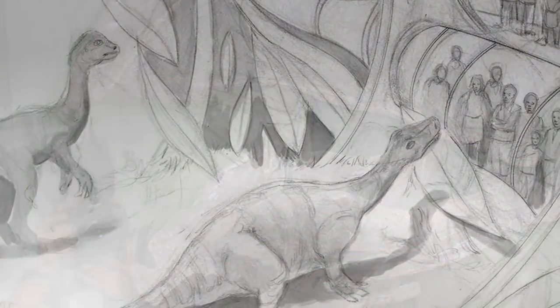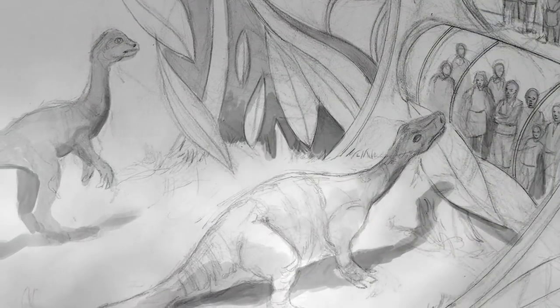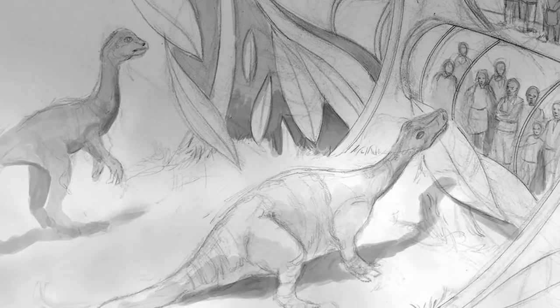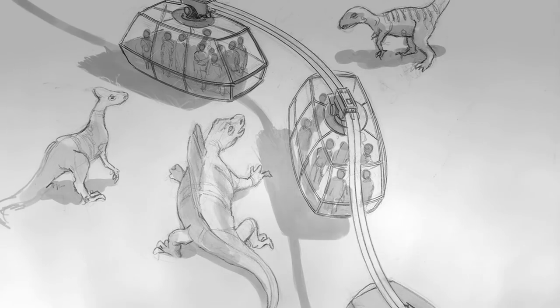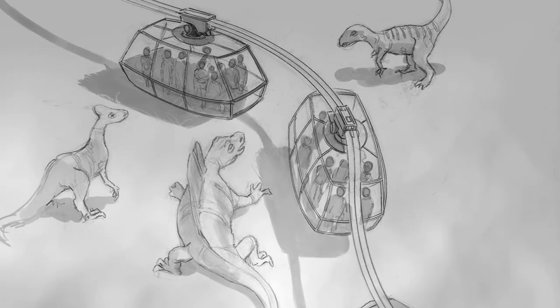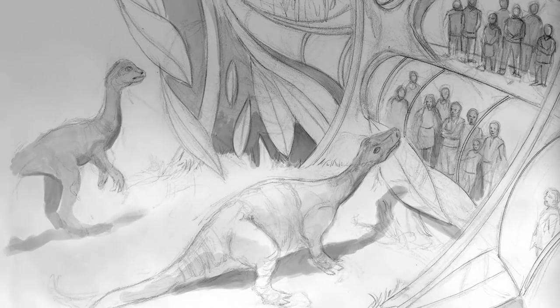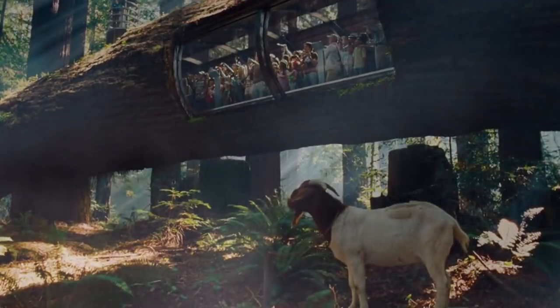If we check out some early storyboard designs that Jim Martin did while he was working on the project, we can see this dinosaur looking on at park guests while they tour the resort. It looks like their enclosure and visitor viewing space would eventually get repurposed sometime down the line for none other than the T-Rex, with its secluded lookout window being pretty similar to what we see in the Tyrannosaurus Kingdom in Jurassic World.